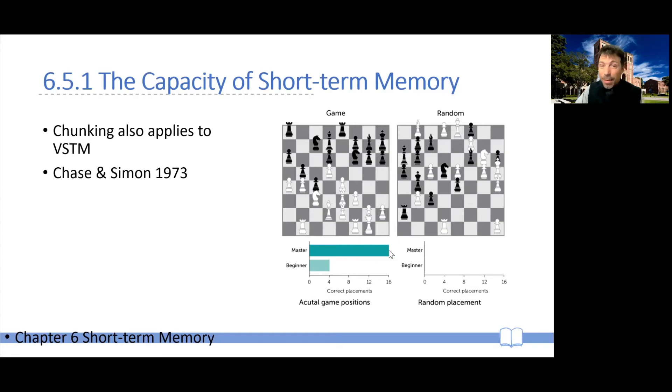Masters, on the other hand, could report up to 16 pieces. However, here's the very clever trick: if instead of placing pieces in positions from real games, you place the pieces randomly on the board, now the masters perform exactly like novices. So it's not that masters have a particularly good or strong memory. The likely explanation is that masters used chunking to memorize the position of the pieces.